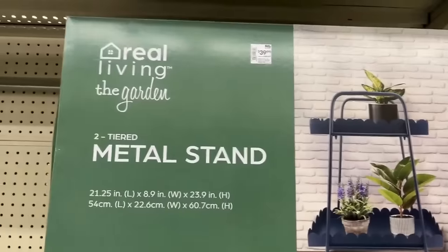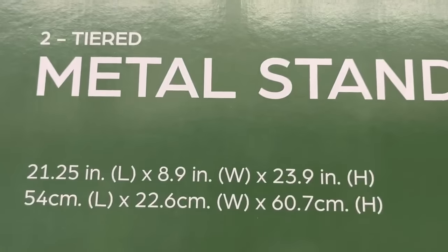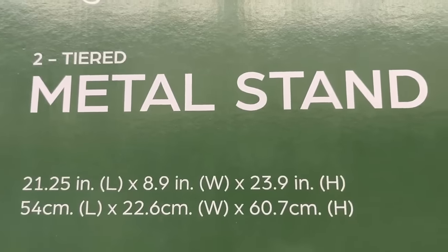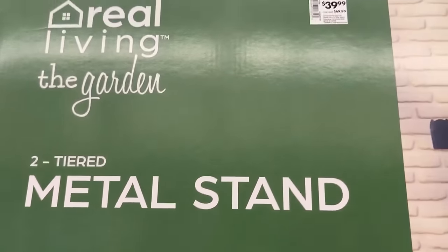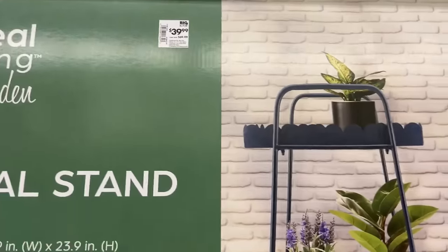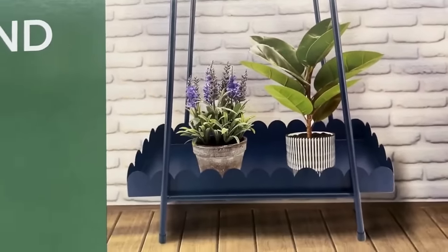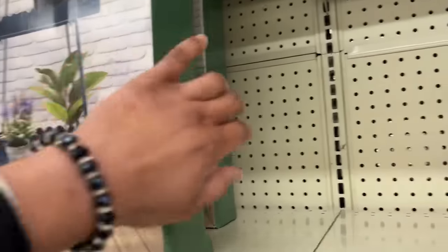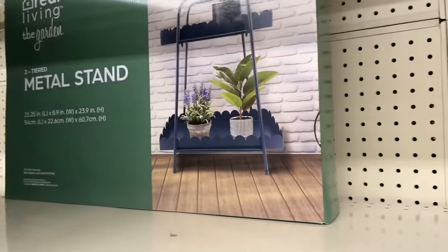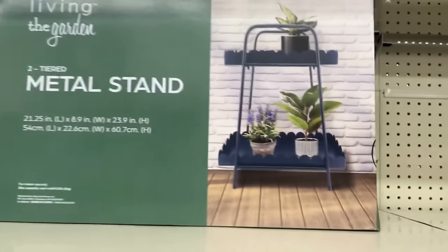Here we have a two-tiered metal stand — 21 by 8 by 23 inches, measurements are right there on the screen. It's $39.99 and it's beautiful. It's great for your porch or patio, or you can bring your house plants outside and display them on this. It works especially well for small spaces like a balcony — that's why I'm sharing this with you.